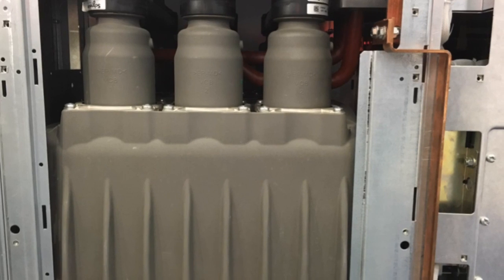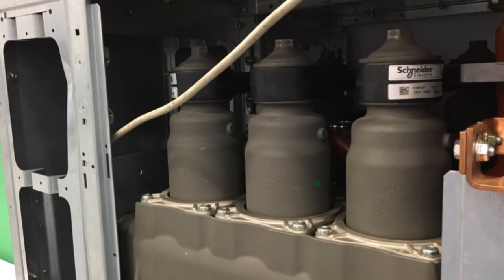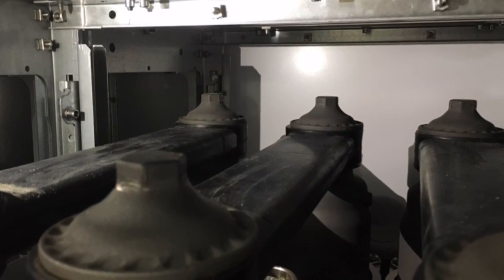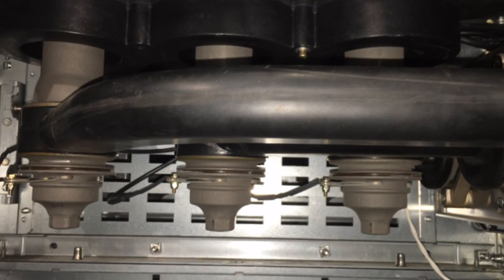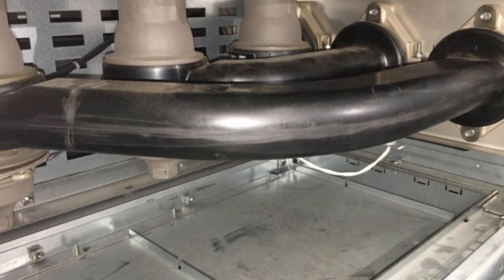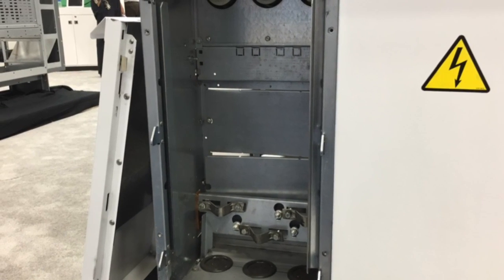The 2SIS system practically eliminates phase-to-phase faults and makes the internal current carrying portions of the switchgear incidentally touch safe. By fully enclosing all medium voltage portions of the switchgear, we're separating them from environmental contaminants such as moisture and humidity, dirt, dust, insects, rodents, and airborne chemicals. Not only does this increase the durability and the life expectancy of the switchgear, but it increases safety by reducing the probability of internal faults.